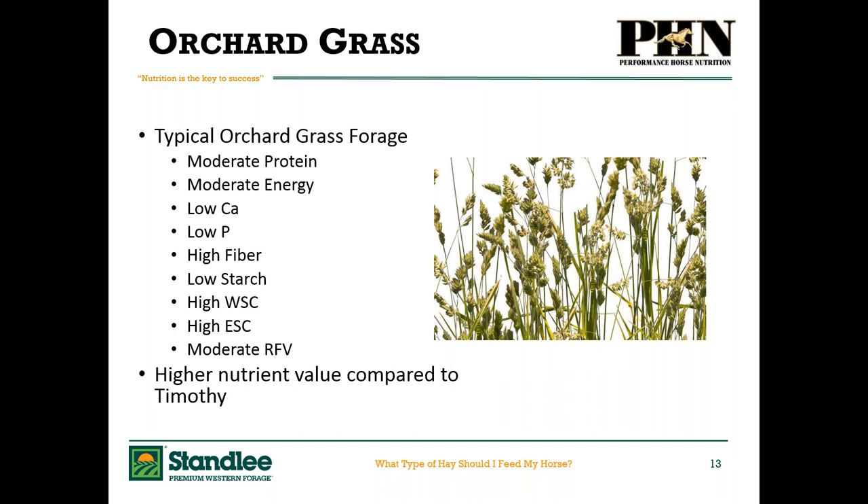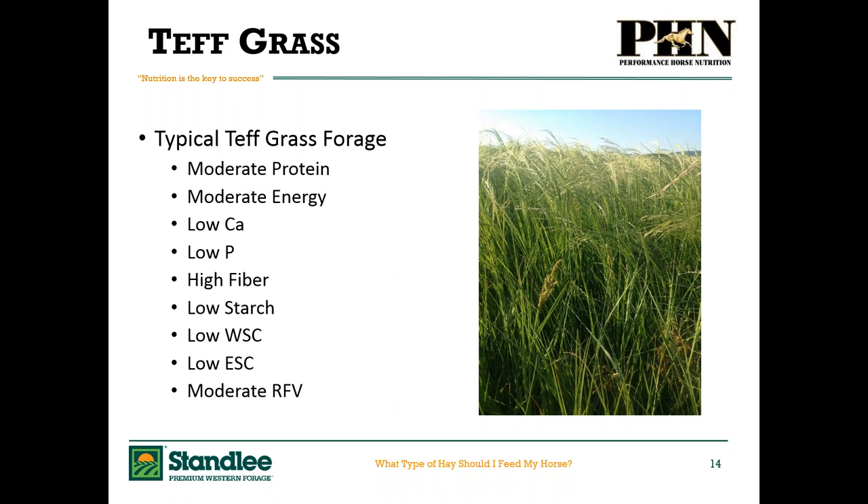A newer candidate is a warm-season grass called Teff. It originates in Asian countries and is a really fine-stemmed grass. It's moderate in protein and energy, low in calcium and phosphorus, high in fiber, low in starch, low in water-soluble carbohydrates, and low in ethanol-soluble carbohydrates. This is where Teff completely differs from orchard grass or Timothy — it's low in sugars and fructans. So it's ideal for horses with metabolic challenges where we have overweight horses and need low carbohydrates.